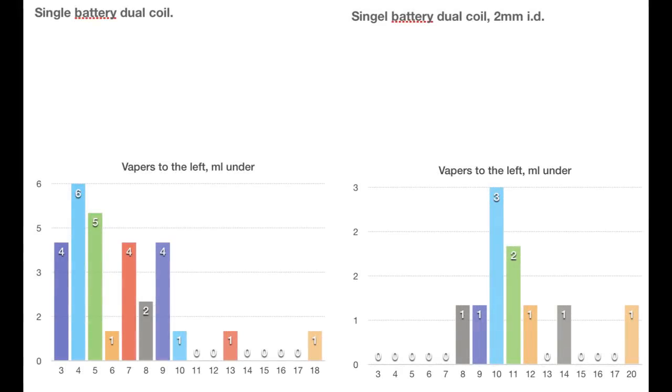Now, single battery dual coil — this is really me keeping my promise in putting you guys and girls to the right this time. And again, we see from this spread-out cluster to the left and the tapering to the right. We now have again a nice curve in the middle.